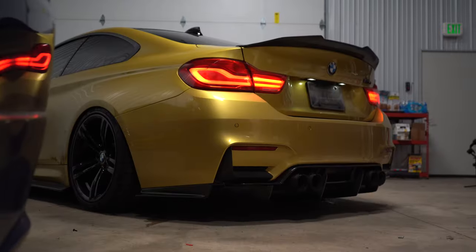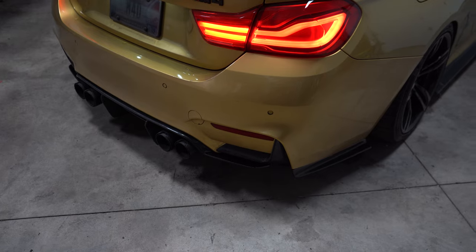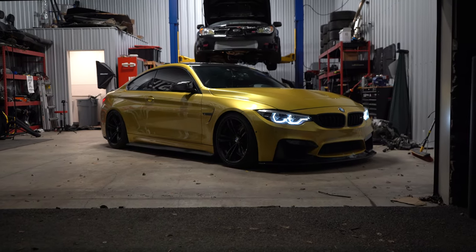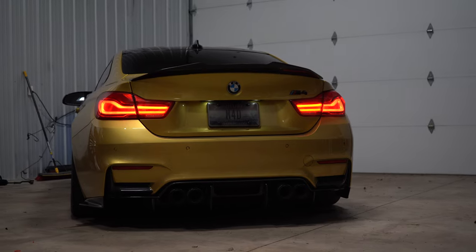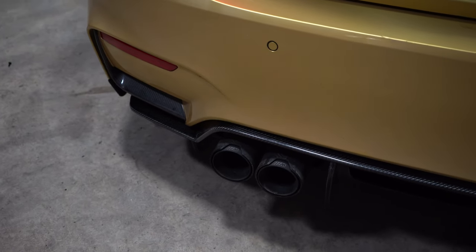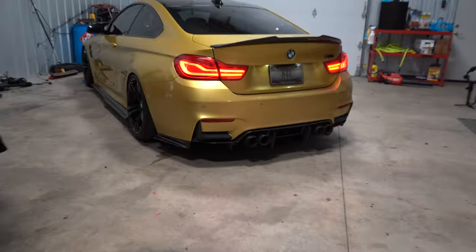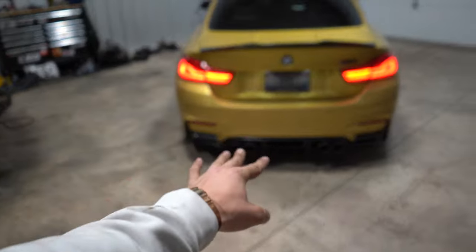Night and day difference — you wouldn't think this is the same car. This video wouldn't be a signature Jake Schneider video without a montage, so you're going to see the diffuser in three, two, one. Doesn't that thing look menacing? Completely changed the car — carbon overload. We got the carbon diffuser, the carbon tips, the carbon wing, and the little carbon fangs.